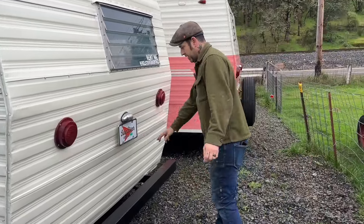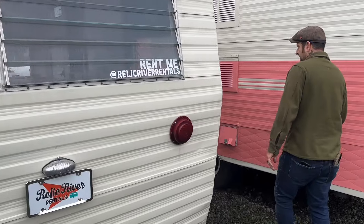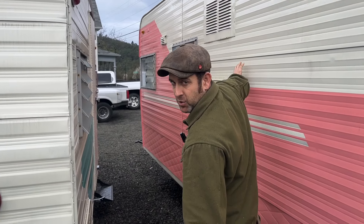This is the Instagram and social media I was talking about — Relic River Rentals — and I've got it plastered all over this thing. This is our Terry camper that I'm going to be doing a video on soon.